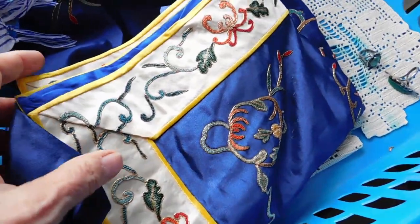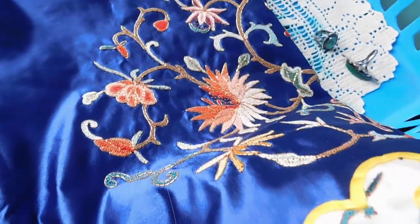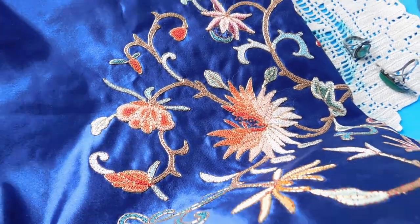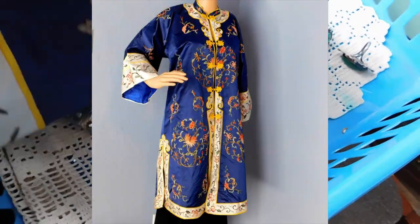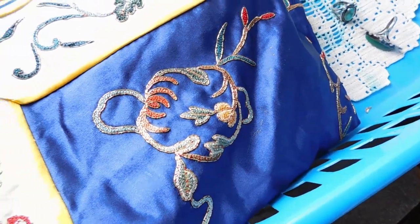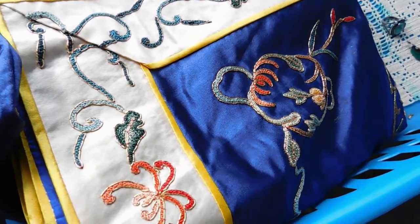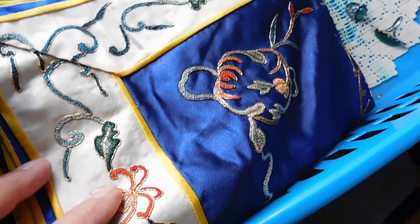And then this is the Chinese silk robe with the embroidery on it that I had in my recent haul video. It's about knee length or a little below knee length. I'll put a picture in so you can see it. These Chinese robes go for a lot of money — I have this one listed for $175.